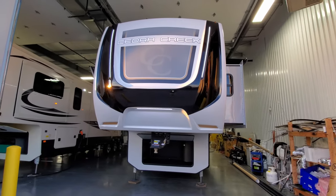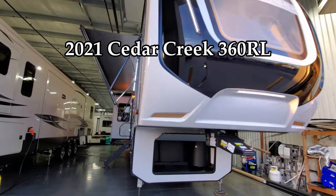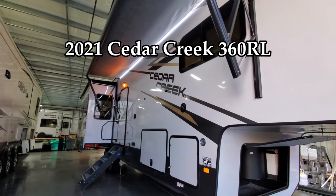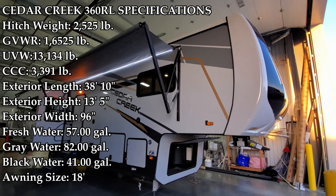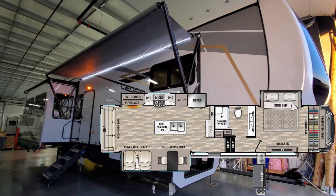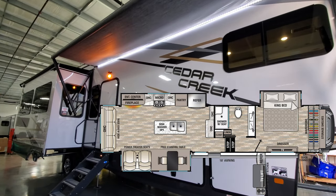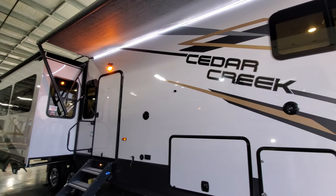Hey everyone and welcome to another All About RVs video. Today we're going to take a look at this brand new 2021 and a half Forest River Cedar Creek 360 RL fifth wheel. This is their mid-year model change, so a complete new look. We're going to walk you through the inside and outside of the RV, then close it all up to show you what it looks like closed.